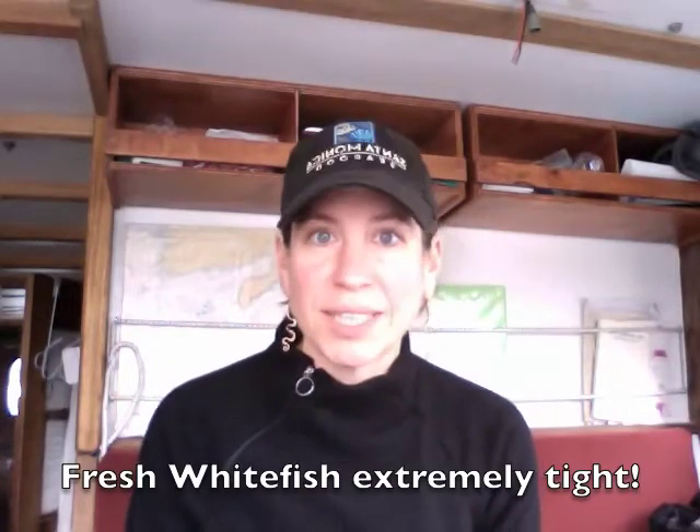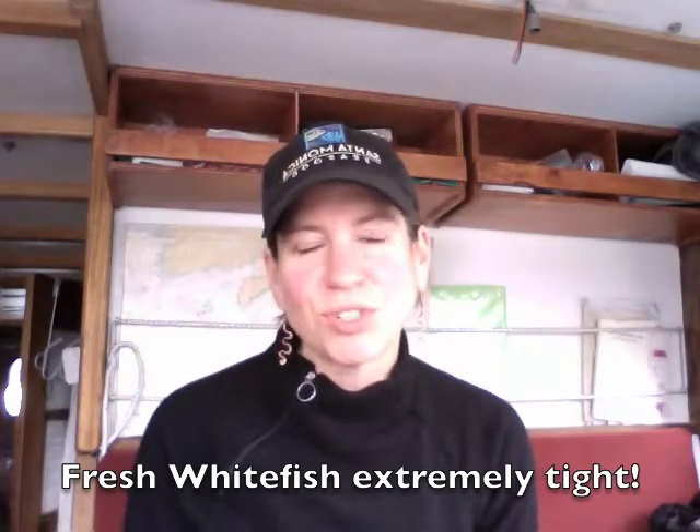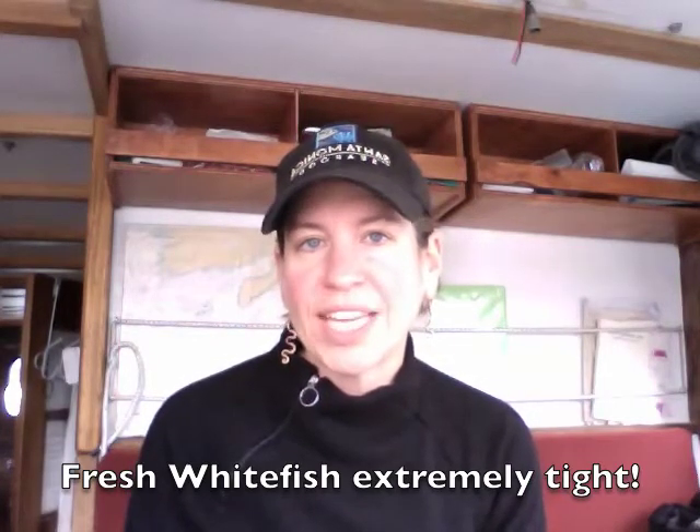We also want you to be aware that whitefish is extremely limited right now. We know it's a popular item and a great spring fish, but spring is also a troublesome time of year for fishermen as they deal with some weather issues. So if you're looking for whitefish for the weekend, please check with your sales rep on availability.